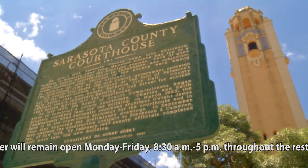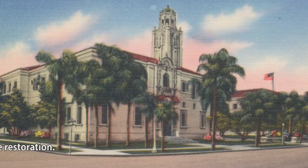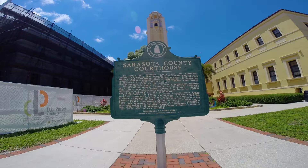Places like this building need to be protected in order to show what Sarasota was. It's our tangible connection to the past that teaches a community where we came from, so that we know where we're going in the future.